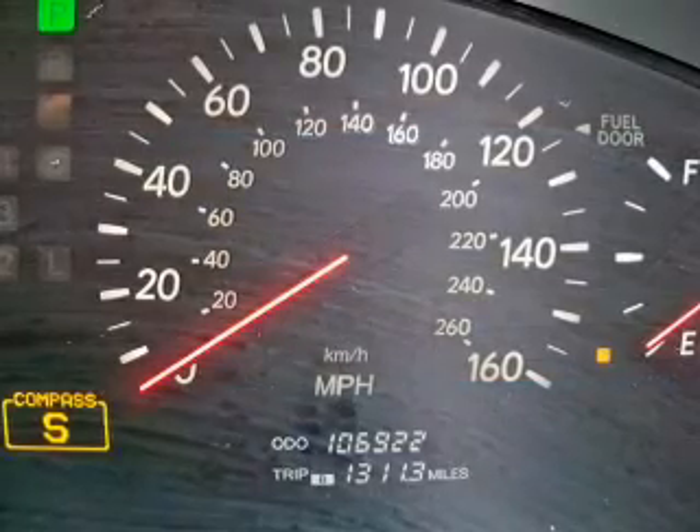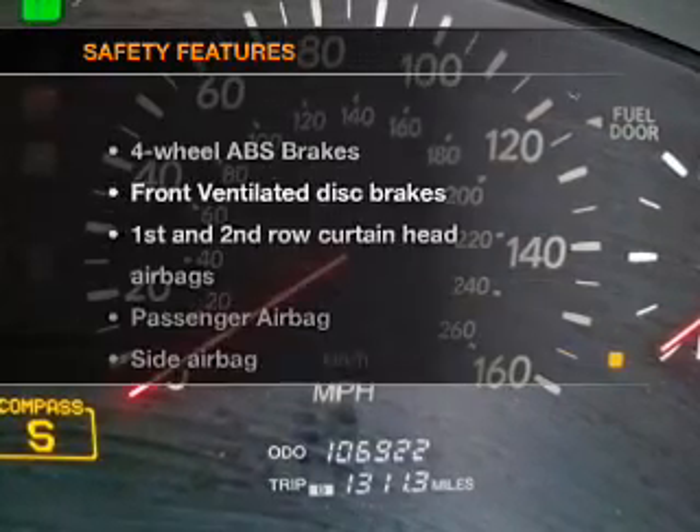Leather seats, power door locks, power windows, cruise control, an AM-FM stereo with multi-disc CD player, power mirrors, and power steering.